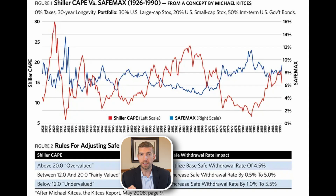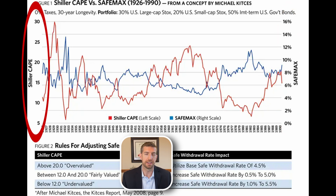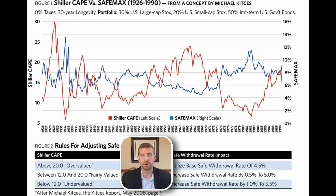Let's look at this data a different way. This chart shows safe withdrawal rates over time, plotted alongside valuations over time. The right axis is the safe withdrawal rate, and the left axis is the Shiller CAPE. The blue line is the safe withdrawal rate and the red line is the Shiller CAPE. Not surprisingly, you see the same relationship: when the red line is high — stocks are expensive — future safe withdrawal rates are lower. When the red line is low — stocks are cheap — future withdrawal rates are quite high.